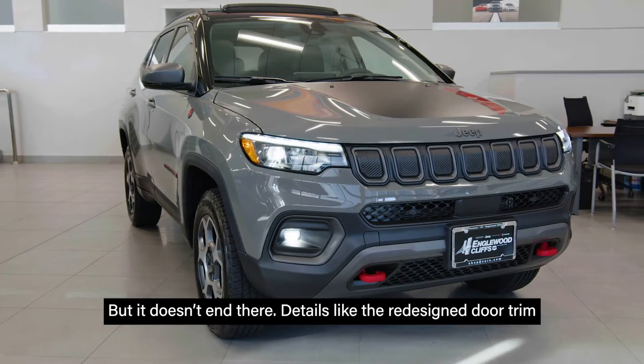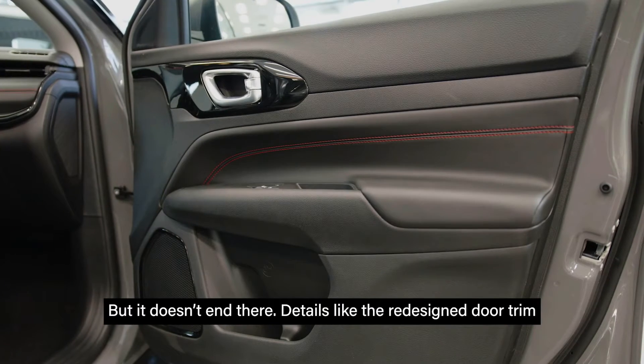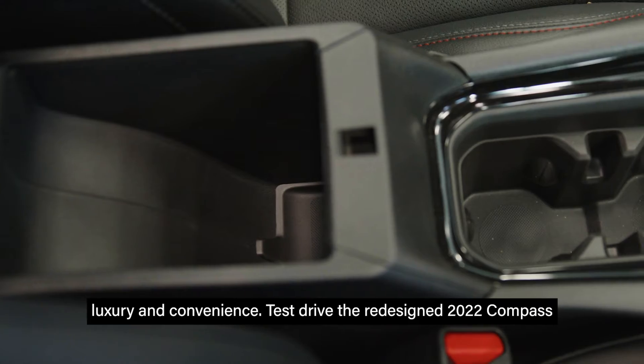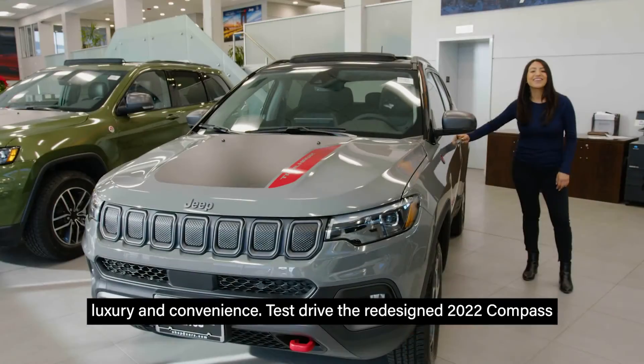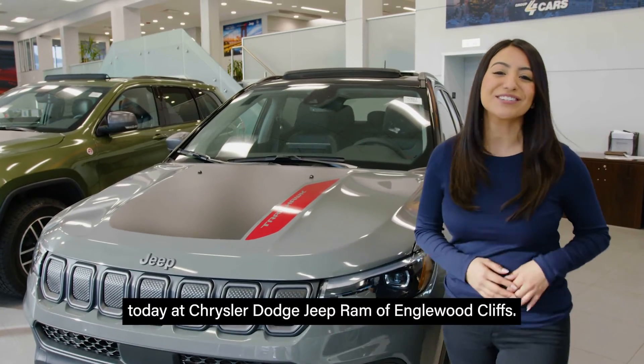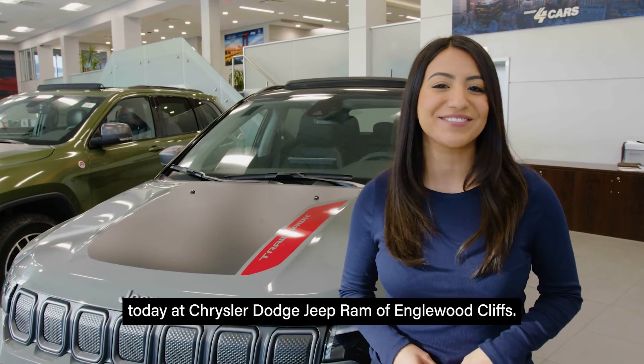But it doesn't end there. Details like the redesigned door trim as well as extra storage in your center console provide even more luxury and convenience. Test drive the redesigned 2022 Compass today at Chrysler Dodge Jeep Ram of Englewood Cliffs.